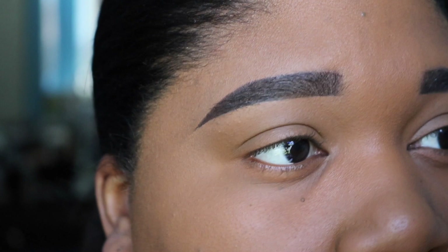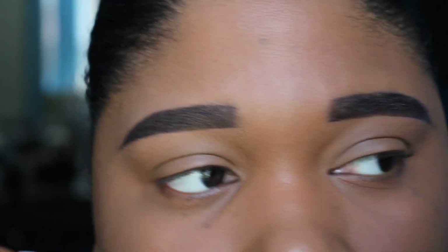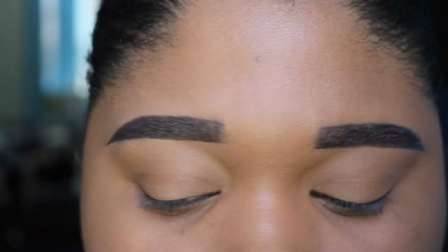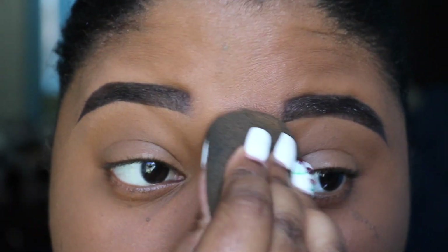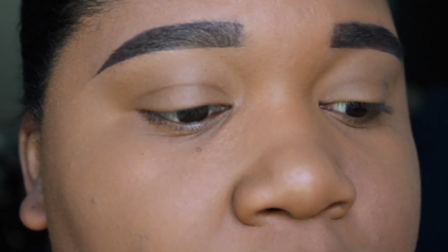The only area I'm kind of unsure about is right here but I think I just need to blend some more. Looks good. So I'm going to set my face and finish up off camera before I start to crease, because y'all know around my mouth always creases. I'll be right back after I finish that.